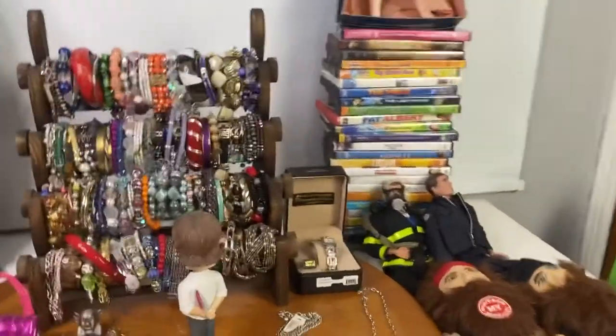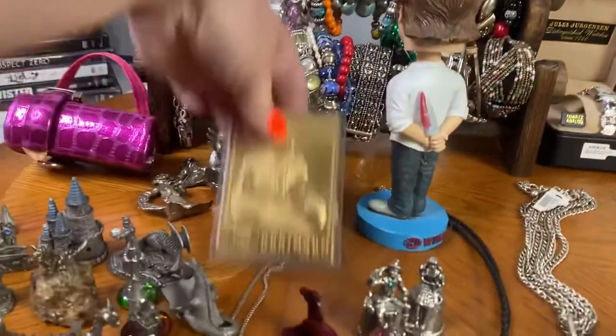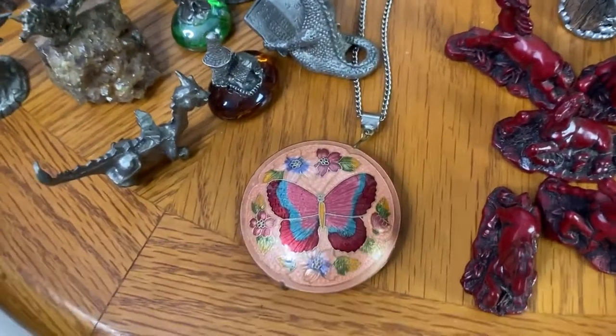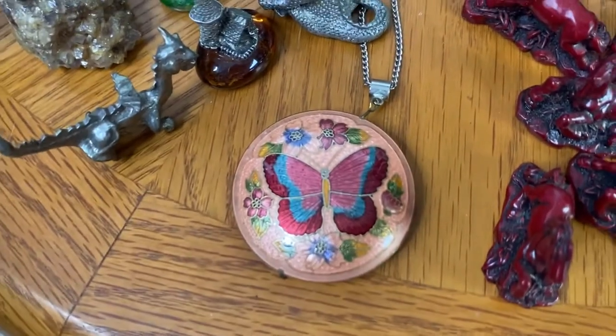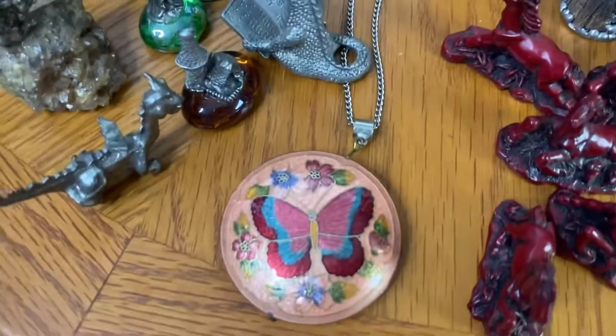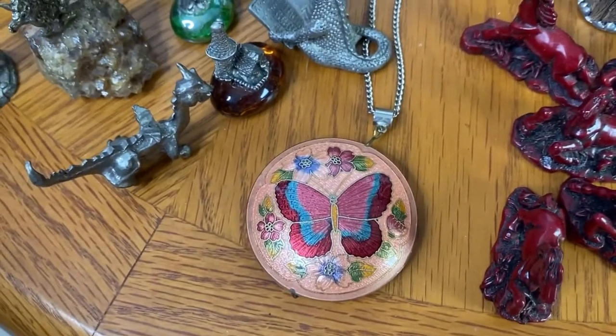The next lot was another cloisonne piece — a little butterfly. This is when my chat stopped on my computer and I didn't realize it had sold. The butterfly sold for $15 as well.